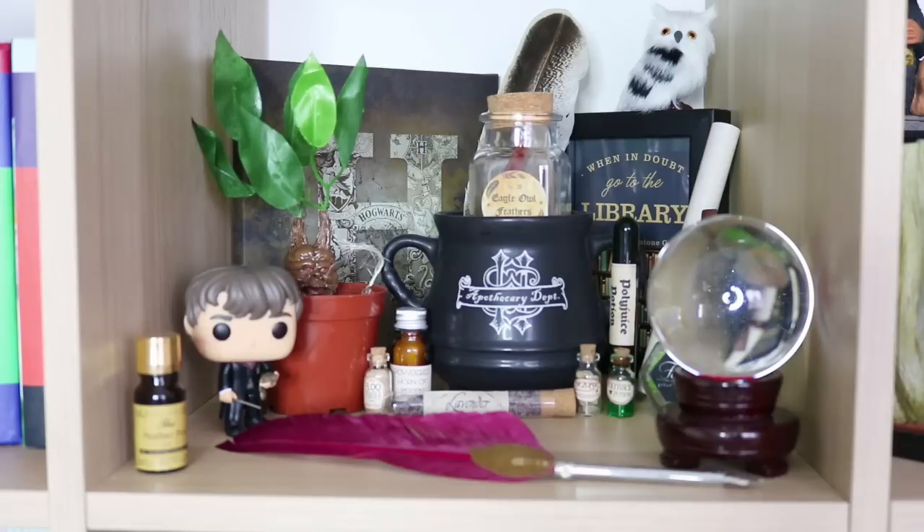Moving along one square we have what is probably my favourite and most busy section of my bookshelf. I like to call this the Hogwarts classes section. If we start with the two prints right at the back, we have a little canvas from a Geek Gear Wizardry box which has an H standing for Hogwarts with all four Hogwarts crests around it. Next to that I have a little frame with a quote that says 'when in doubt go to the library.' The quote says it's from Hermione Granger but I believe Ron actually says this about Hermione - I can forgive that possible misquote.